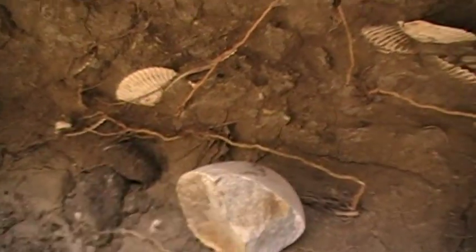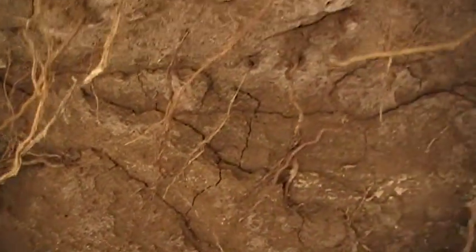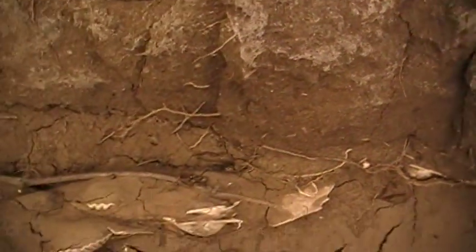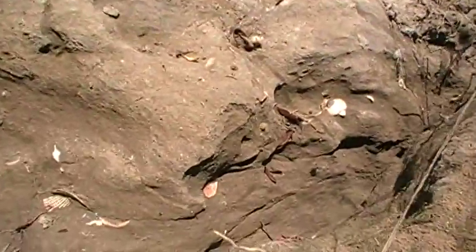So this was in situ — this was all laid down, deposited. And it just keeps going. And then on the other side of the gully over here, you can see — there's the other side of the gully.